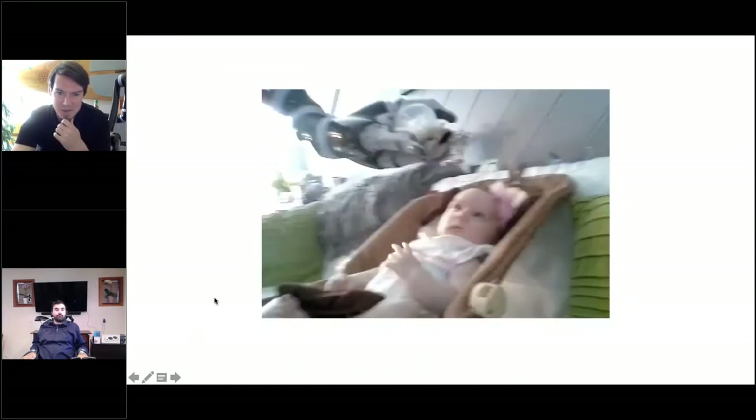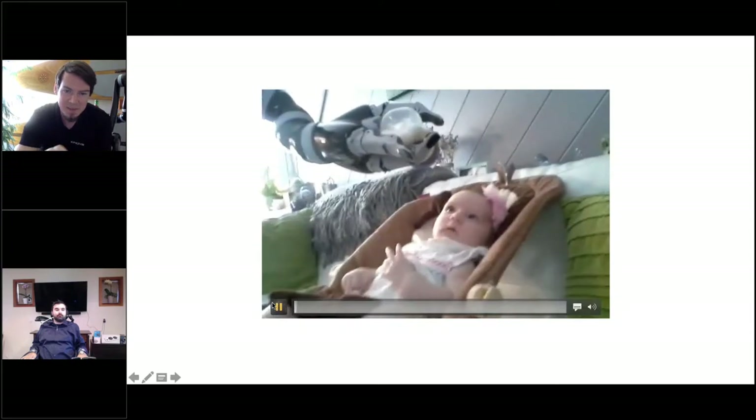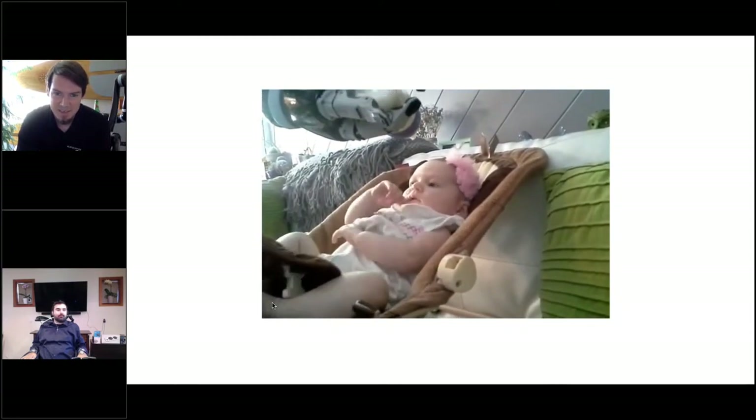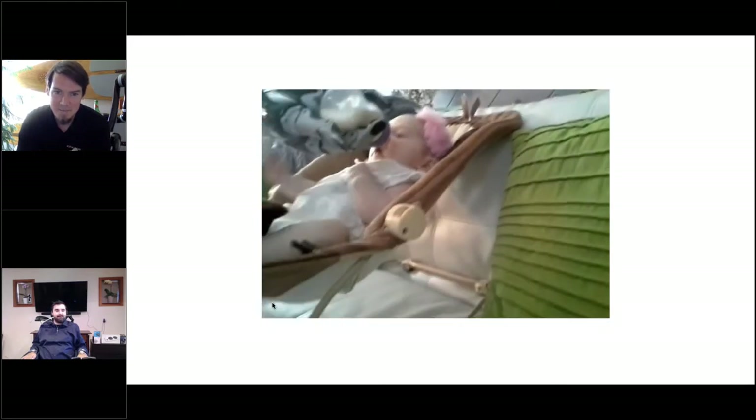This last video is my all-time favorite. One of the things that parents can do with their robot is enhance their interaction with their kids - you can pick up their toys and play with them, and of course help them drink from a bottle. This is a young father feeding his daughter for the first time.